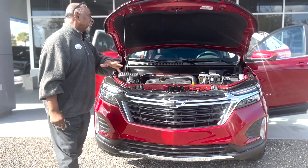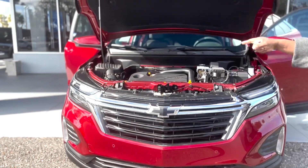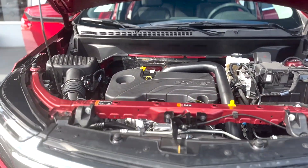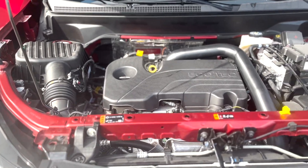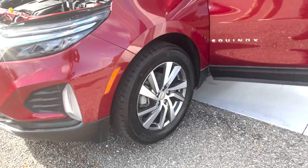31 miles a gallon. It's got the fire retardant mask. 1.5 liter engine, 175 horses, 203 foot-pounds of torque. It's mated with the 18-inch tires.